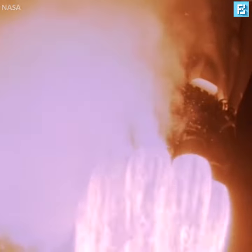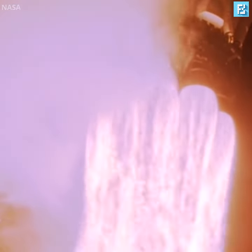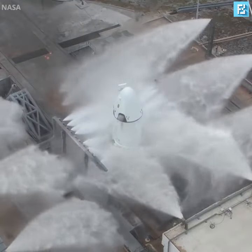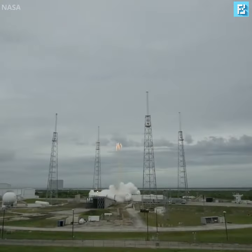So although rocket science deals with some of the most complex engineering challenges, it's interesting to see that some problems can be solved with very simple solutions.